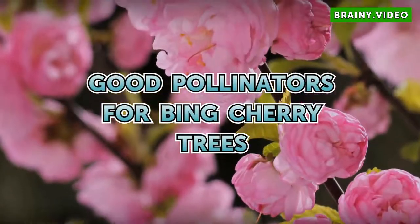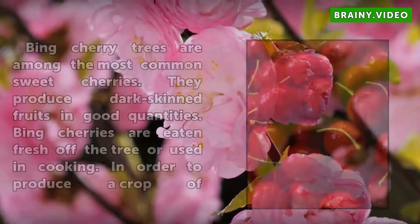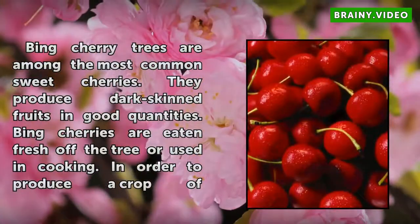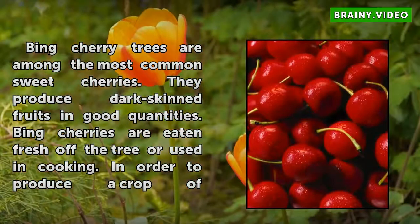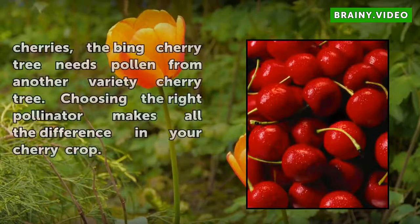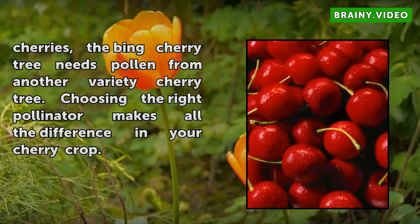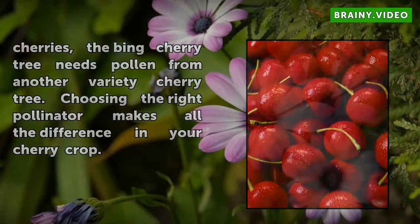Bing cherry trees are among the most common sweet cherries. They produce dark-skinned fruits in good quantities and are eaten fresh off the tree or used in cooking. In order to produce a crop of cherries, the Bing cherry tree needs pollen from another variety of cherry tree. Choosing the right pollinator makes all the difference in your cherry crop.